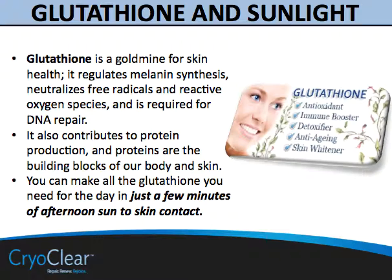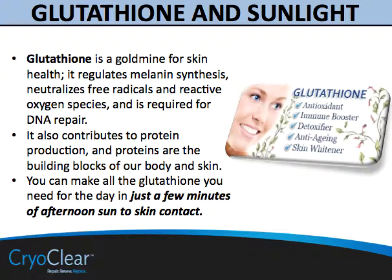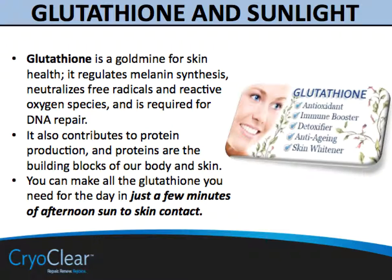Glutathione is basically a precursor for other materials for skin health. It regulates melanin synthesis, neutralizes free radicals and reactive oxygen species, is required for DNA repair, and also contributes to protein production — and proteins are the building blocks of our body and skin. Glutathione is one example where supplements are widely available. However, laboratory studies concluded that dietary and supplementary glutathione has low bioavailability and little impact on circulating levels, so the sun needs to be our trigger for glutathione synthesis.